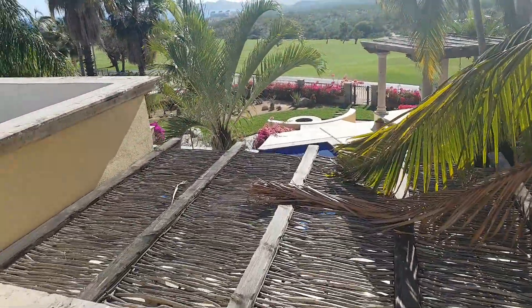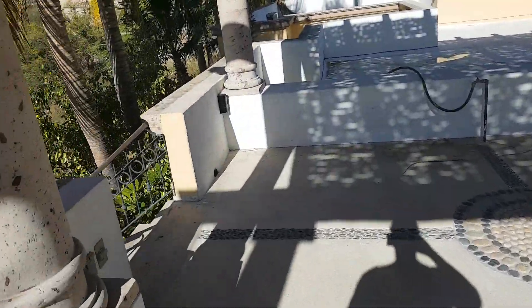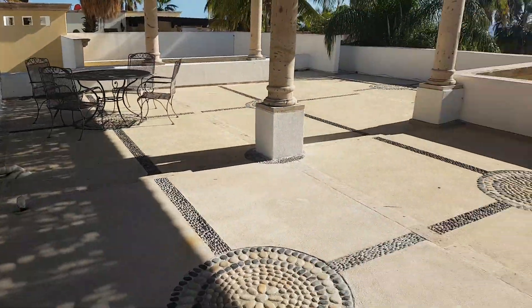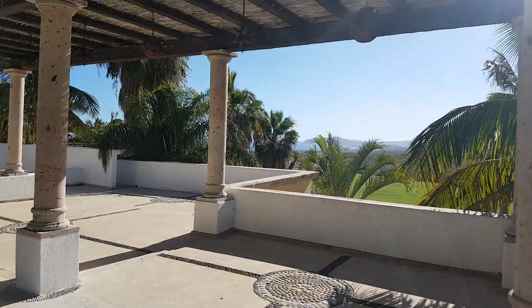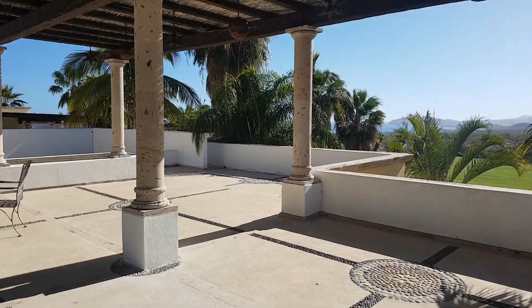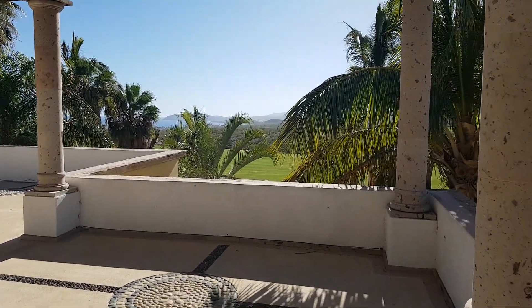So in my opinion, this is all wasted space. And for probably 30 grand, you could put a killer master bedroom up here with a killer view. That's just what I wanted to show you. I'll send this video and the rest of my comments in a little bit. Thanks for watching.